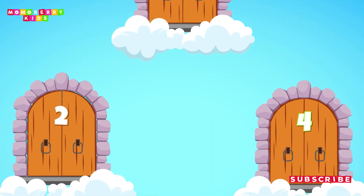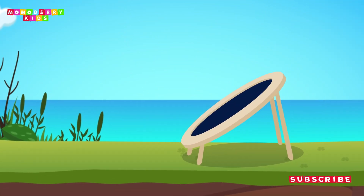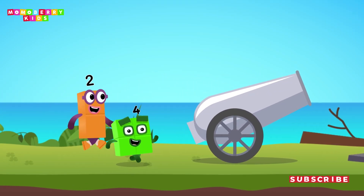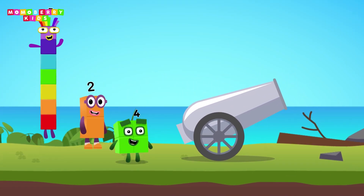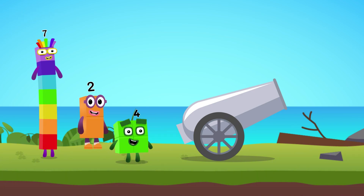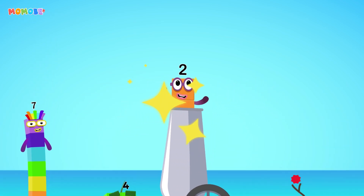Get ready! The number cannon challenge begins now! Pick the right number blocks and launch the cannon to save them! 4, 2, 7 — choose the right number we need! 2! Cracked it!